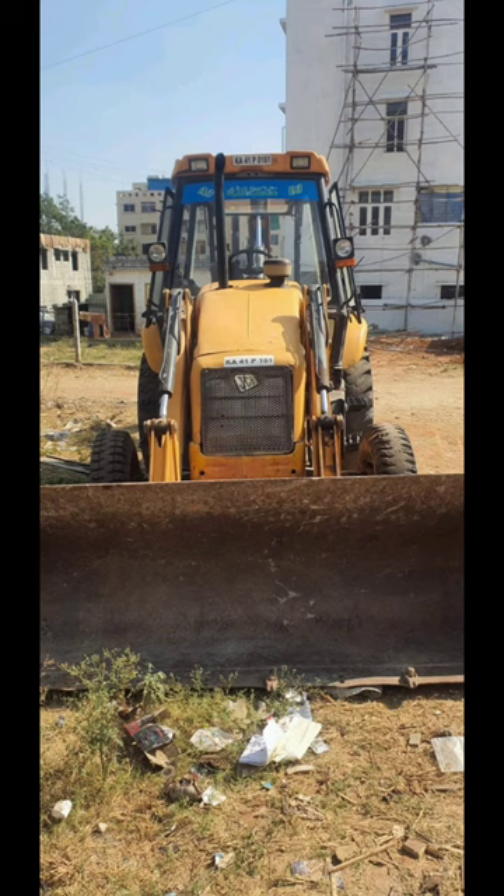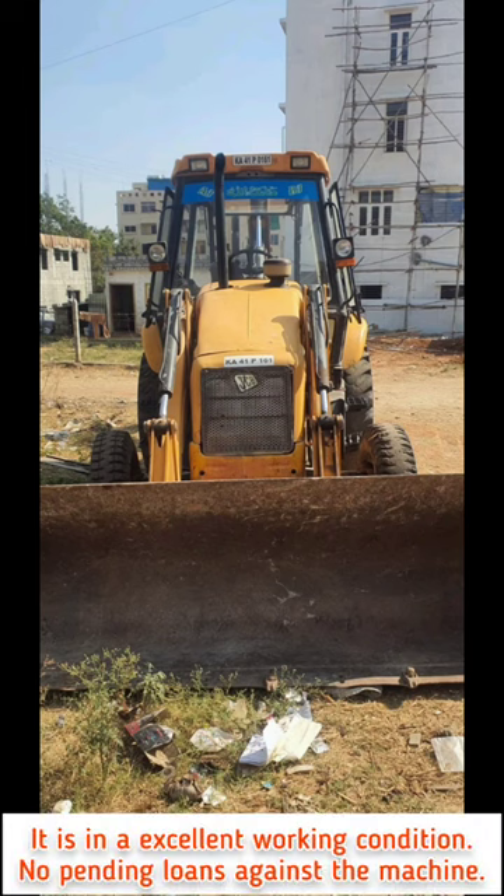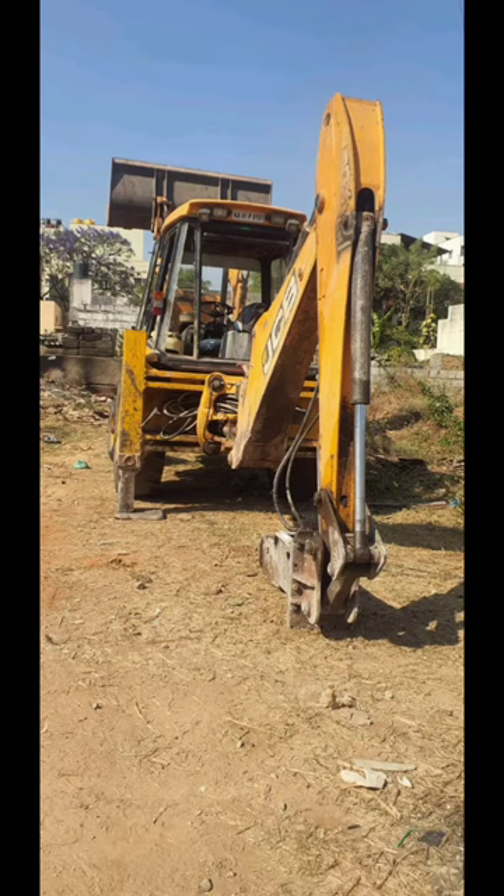It is in an excellent working condition, no pending loans against the machine. To purchase this product, check out the link in the description. For more such products, follow toolscribe. Thank you for watching this video.